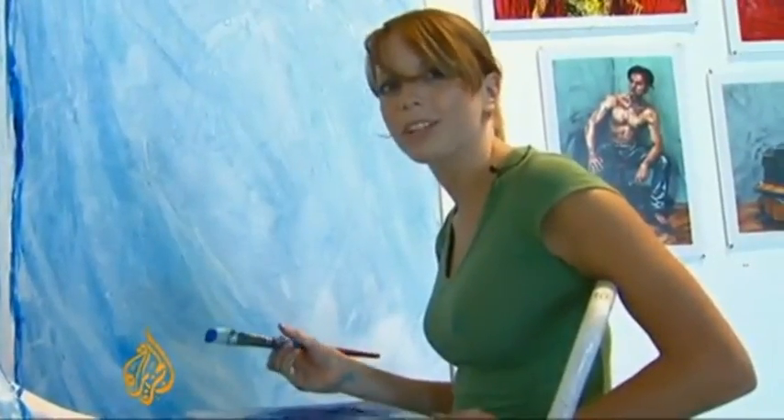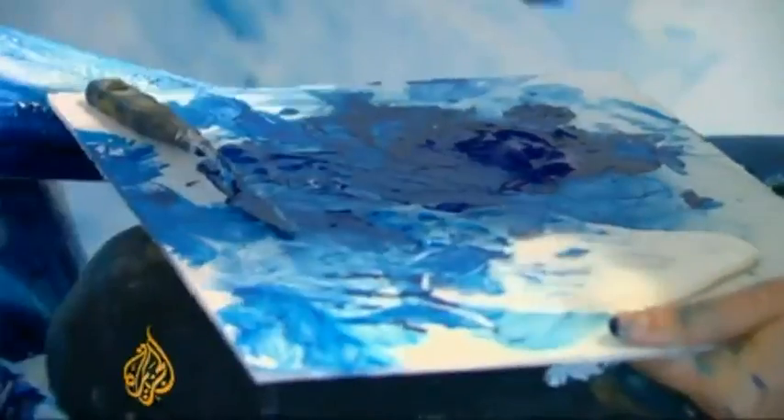Hi, I'm Alexa Mead. I'm a 23-year-old artist from Washington, D.C. And today I'm painting at Irvine Contemporary Gallery.